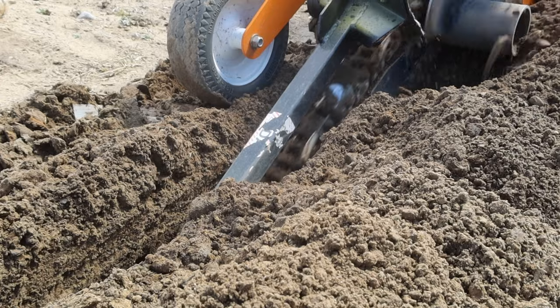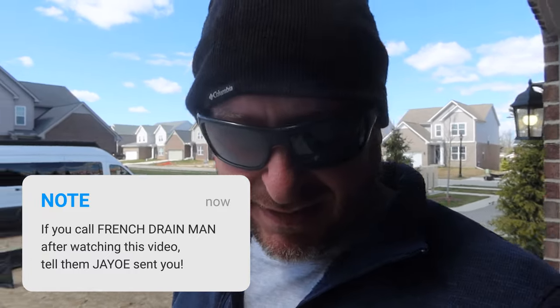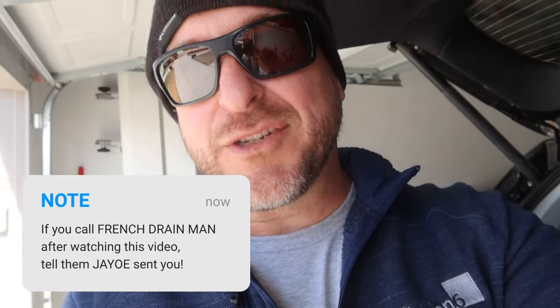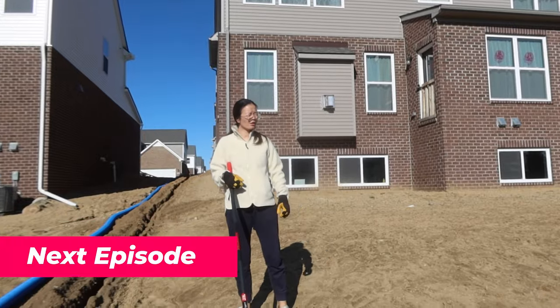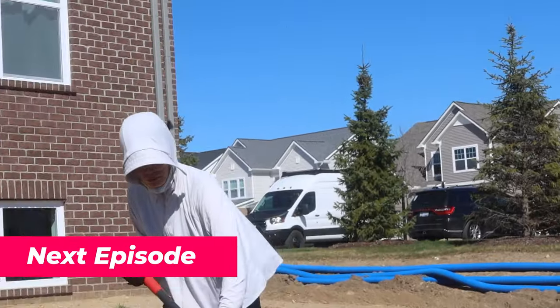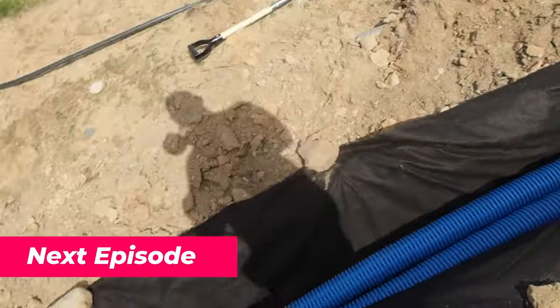I only had the trencher for four hours. I was able to cut a single trench basically everywhere I need it, but the French drains need to be widened considerably — that's going to take some effort. The trencher probably saved me about 50 percent of the job, which is great, but didn't save me 80 or 90 percent like I was thinking. I've got the French drain laid out in the trench.